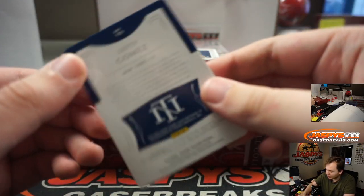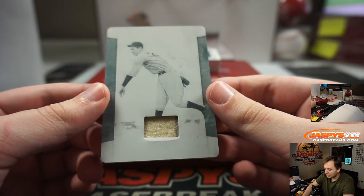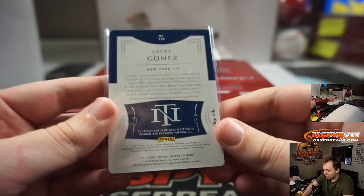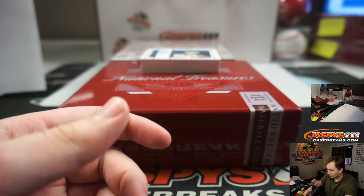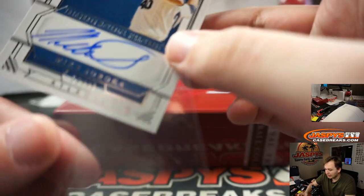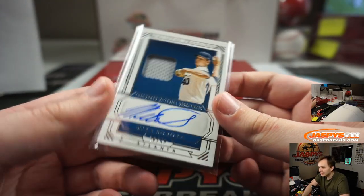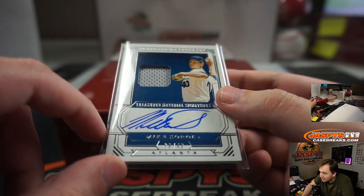We got a 1 of 1 printing plate relic, Lefty Gomez — believe that should be Yankees, yeah. Lefty Gomez, old school game-used relic, going out to New York and Rene. Very nice — triple crown winner in 1934. We got Mike Soroka number 49 for the Atlanta Braves, going out to the number block. That's number 36, Ryan H. with the 6 — hard to tell because of the second color, but that is a 6.